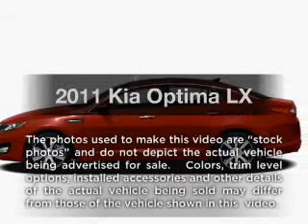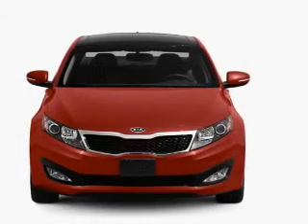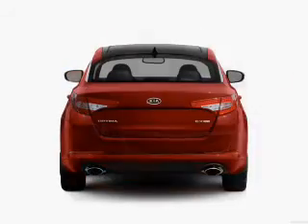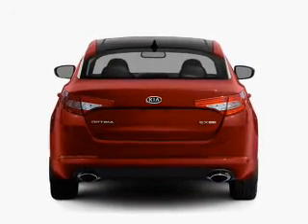Presenting the 2011 Kia Optima. If you're looking for an automobile with great attributes, look no further. With an efficient four-cylinder engine connected to a smooth-shifting six-speed automatic transmission, the anti-lock braking system will keep you safe on the road. Power and reliability are a great combination.